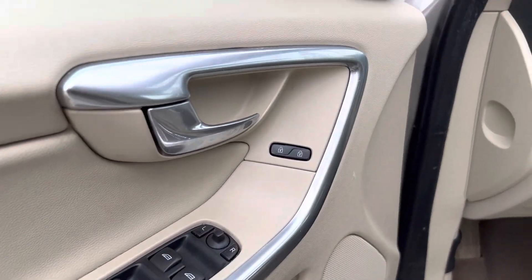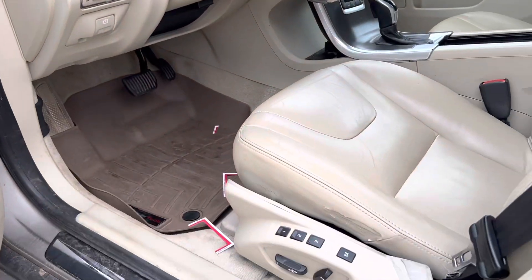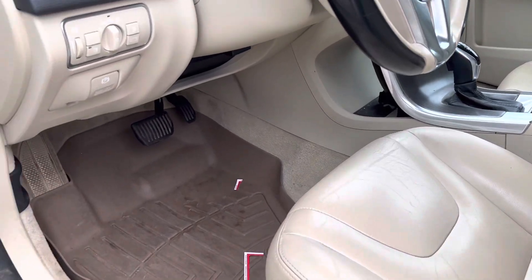You have your power windows, power locks, power mirrors. You actually have your side blind spot alert right there. Power seats along with memory seating. You got your nice leather, WeatherTech floor mats.